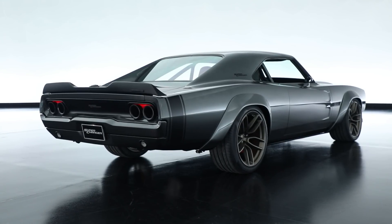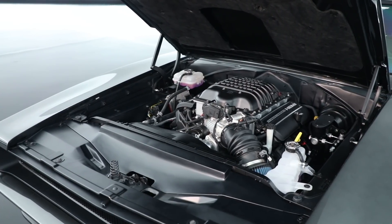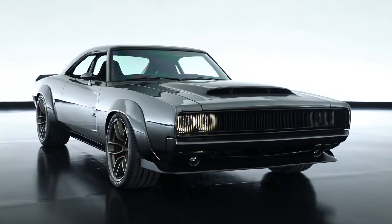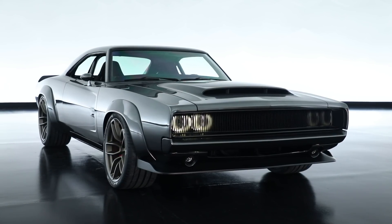With an engine this extreme you really need to put it into a car that's going to catch some attention. And since this is the 50th anniversary of the Dodge Charger, what better vehicle to put a 1,000 horsepower crate engine into.